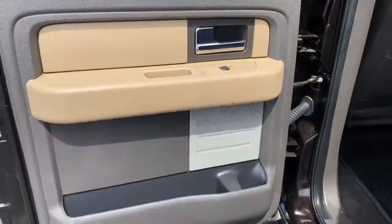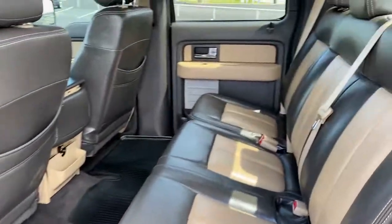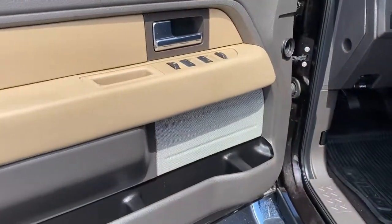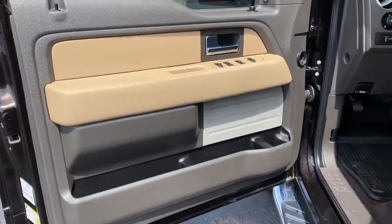Keyless entry, four-wheel drive, fog lamps, aluminum wheels, Bluetooth connection, steering wheel audio controls, passenger adjustable lumbar, stability control, split bench seat, pass-through rear seat.